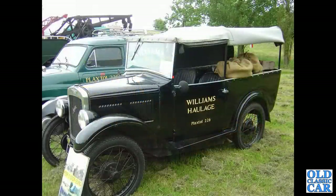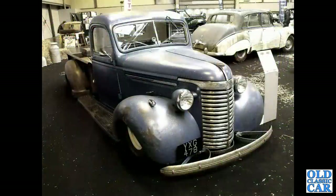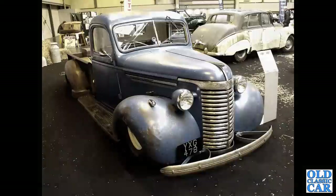Still plenty of classic pickups to come - here we've got an interestingly bodied Austin 7, built with light haulage in mind. Somewhat lowered but otherwise very original, there's this circa 1939 Chevrolet, at the Restoration Show at the NEC a couple of years ago.